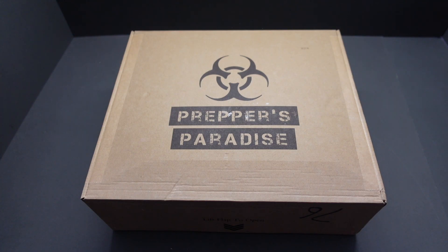Hey there guys, welcome back and thanks for joining me. Today's DPD delivery was a Purpose Paradise subscription box — a wonderful, joyous box of goodies. Let's see what it contains.